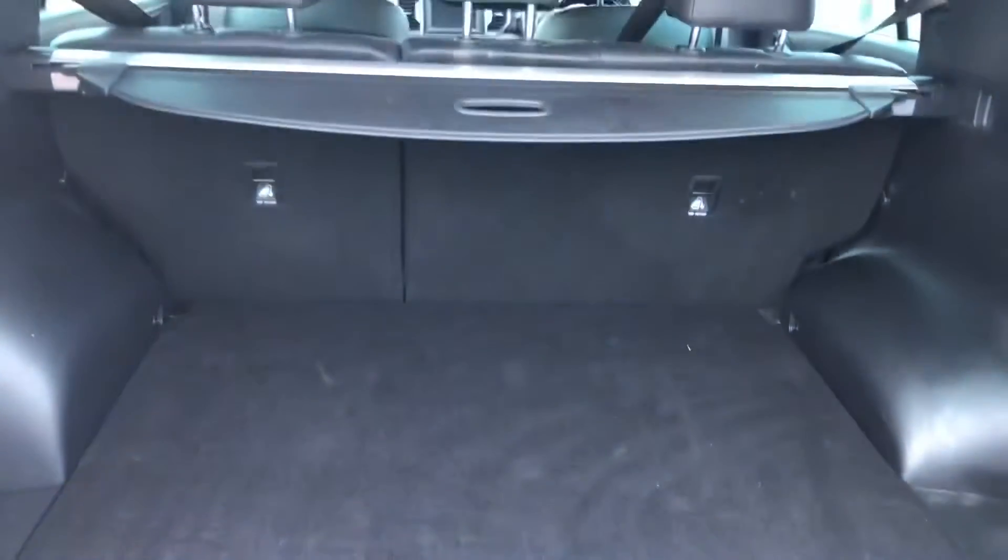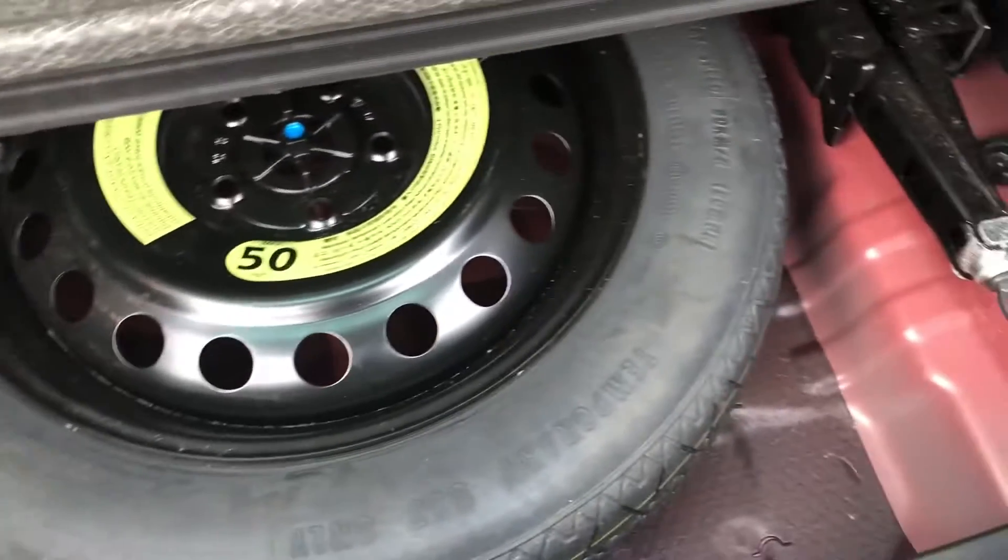Showing the boot space now, you can see there is loads of space in this boot, so it's great for going away on holiday — you can fit tons of luggage in there. You've also got underneath boot storage for the spare tyre or any accessories that you may need if you break down.